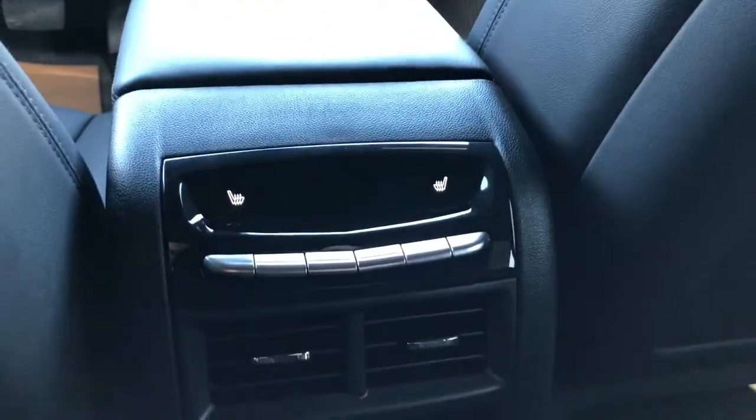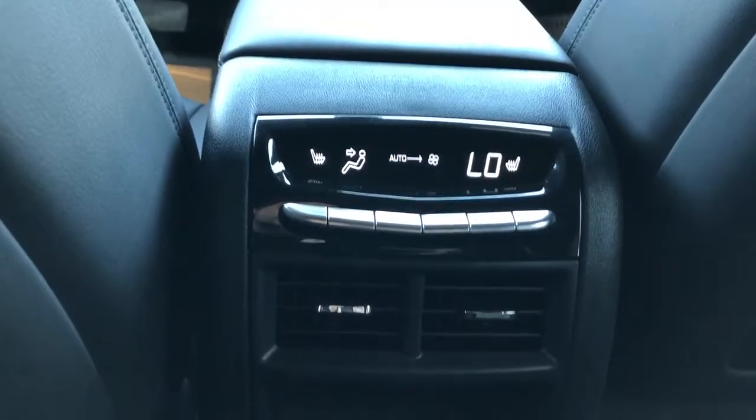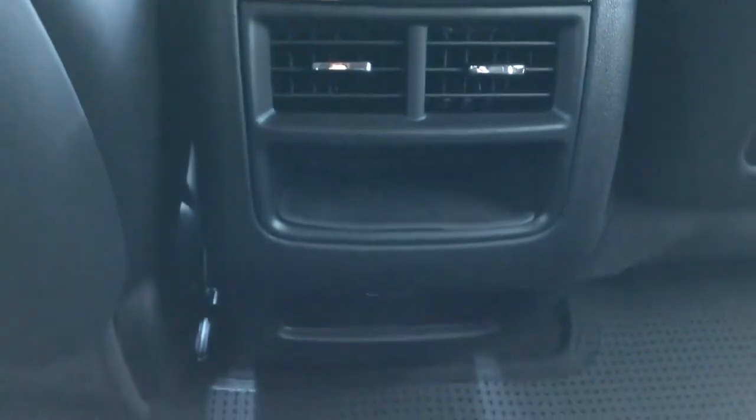Back of the front seats we have leather magazine holders, and back of the center console area we have our rear climate controls, as well as our rear heat and seat options. Vents, then we have our storage, USB and USB-C.